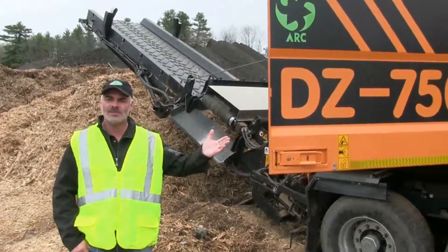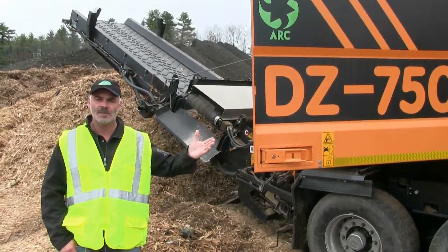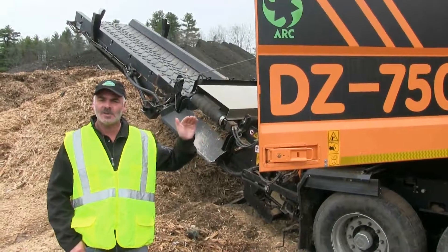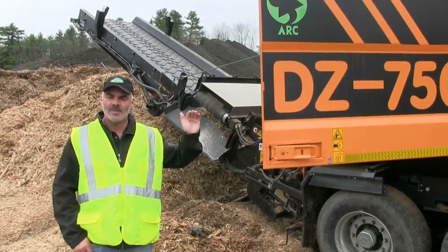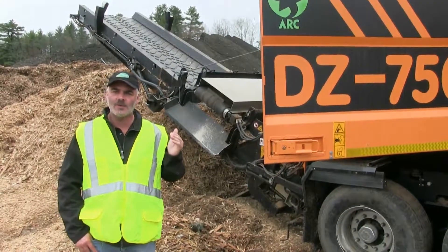The machine has a primary shredder which is hydraulic driven. It is also variable speed, so the material gets primary shred first and then it goes underneath a massive hydraulic raised and lowered magnet. Then the material goes into the high speed grinder, so it is a shredder and a grinder in one.